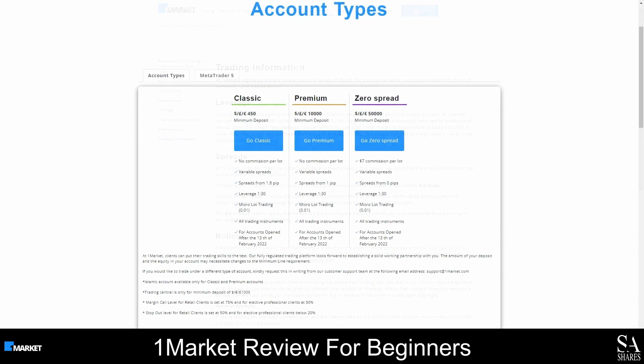OneMarket offers three types of trading accounts and as a client, you will be able to use a swap free account as well as a demo account. If you are new to trading, or if you would like to test your strategies, we would highly recommend using a demo account to trade with zero risks in a simulated trading environment.